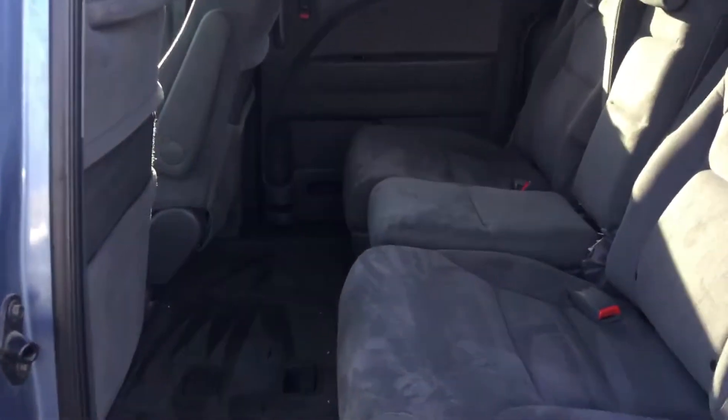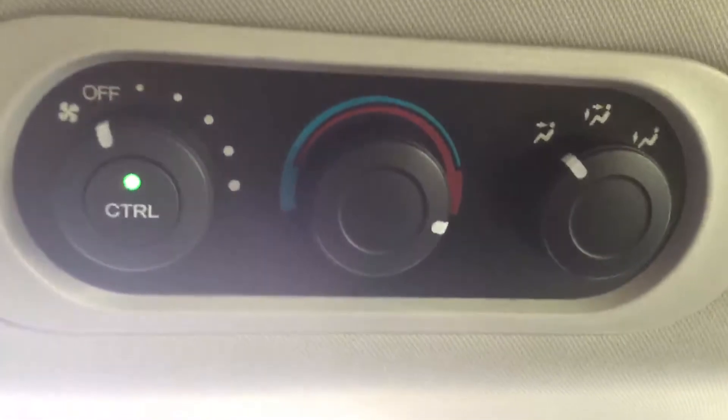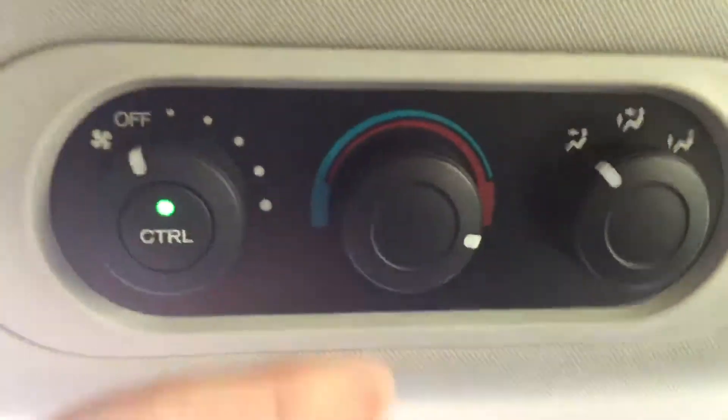Plenty of leg space in the back for your passengers. Your passengers in the back can also control their own temperatures as well.